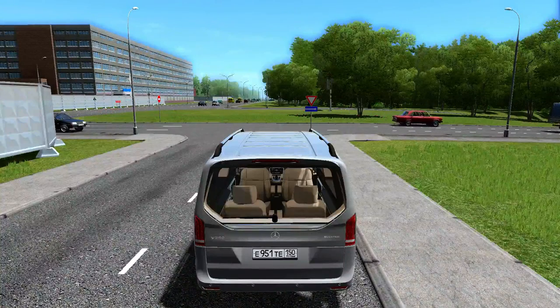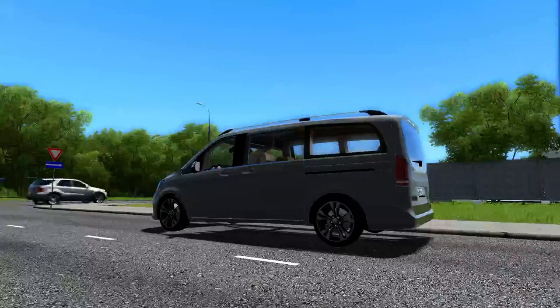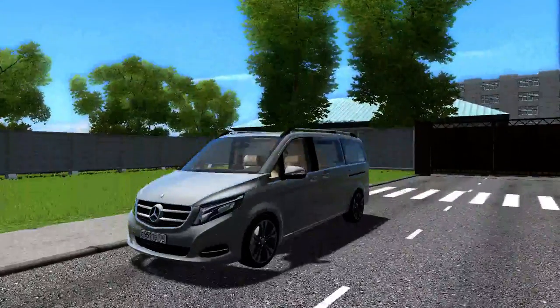Guten Tag! This is the 2016 Mercedes-Benz V-Class by TJ, and I am not TJ — I am David the Nerd, also known as David02.